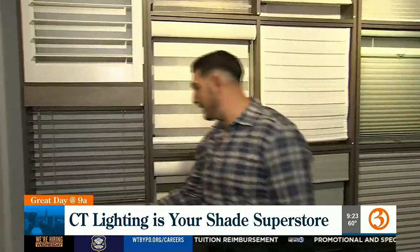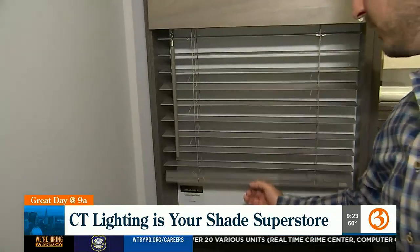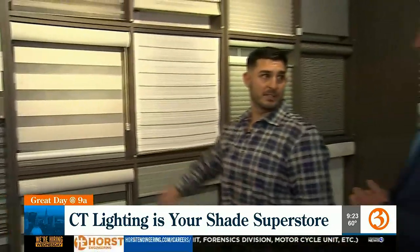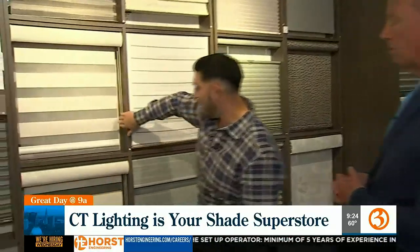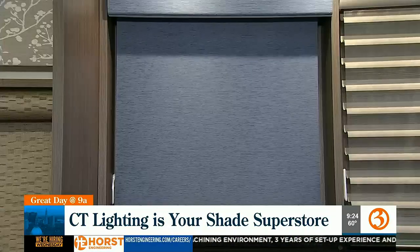As you'll notice, a lot of these don't have cords. This is what we call a cordless manual shade, which is great for safety. There are a ton of changes being made — in Canada they've totally gotten rid of a lot of cords, and in the US right now you just have to have them secured, but we could potentially see all cords go away very shortly.